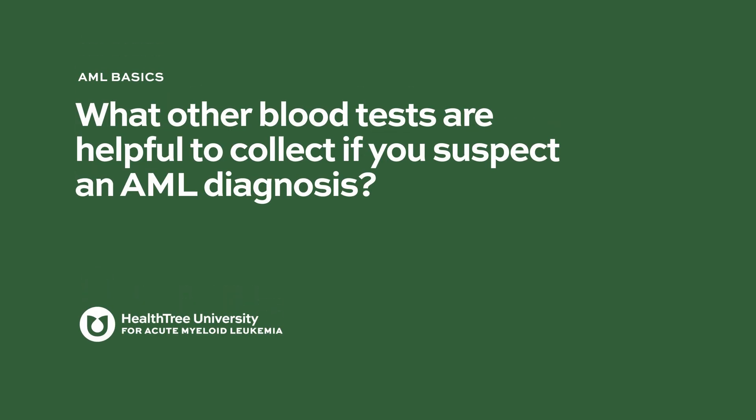What other blood tests are necessary if you suspect an AML diagnosis?